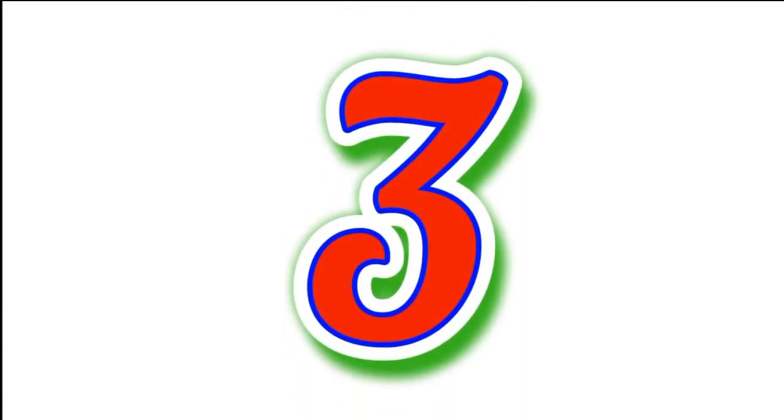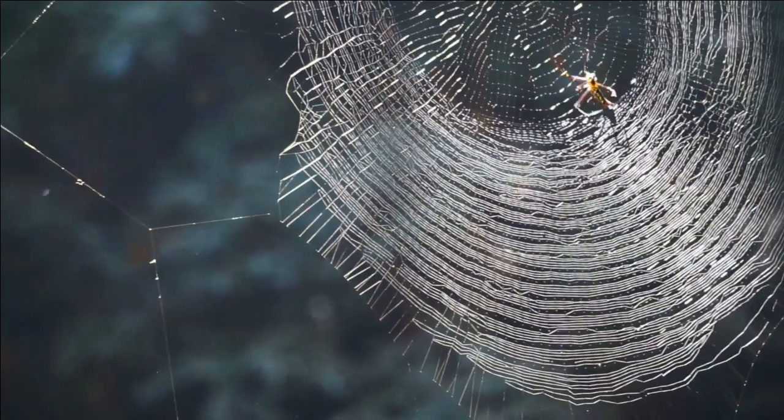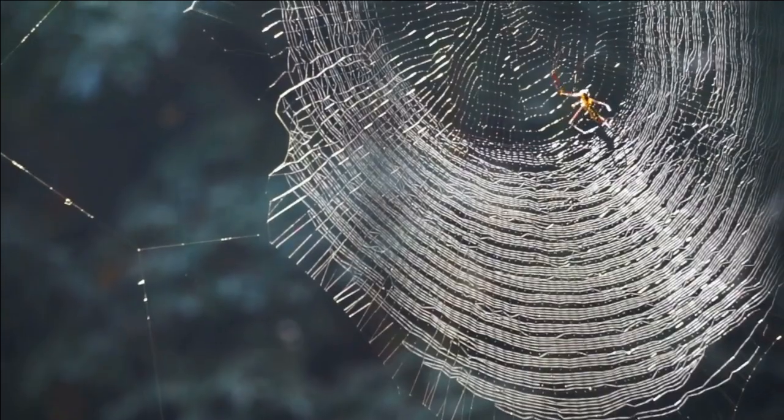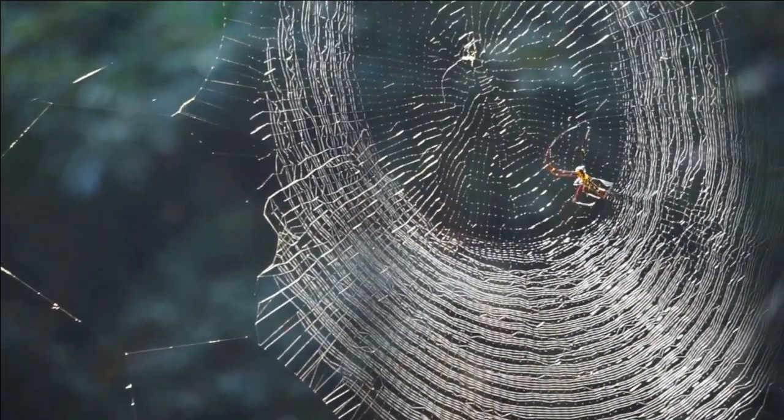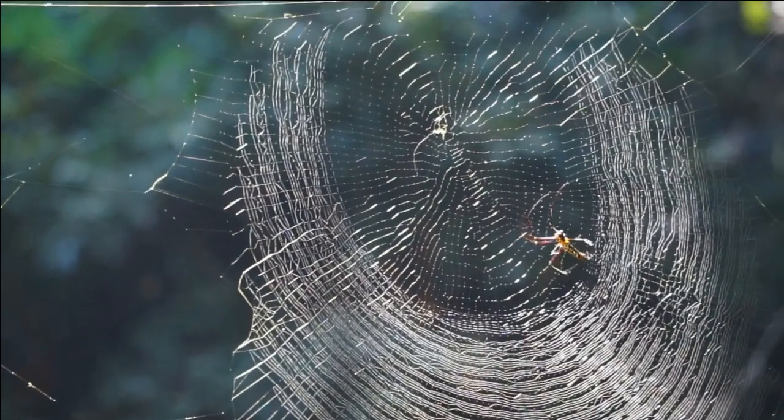Spiders are known for their incredible webs, which are used for both hunting and shelter. There are many different types of spider webs, from the classic orb web to the funnel web and the sheet web.